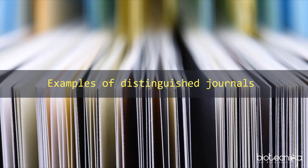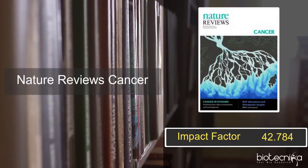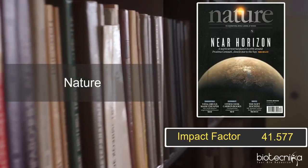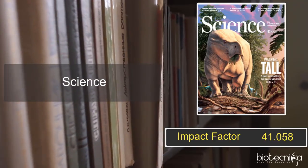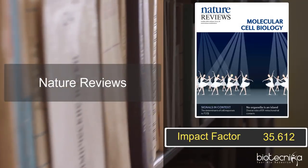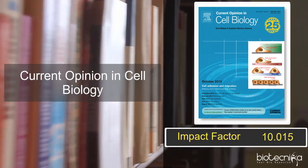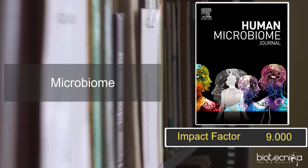Examples of distinguished journals that have showcased life science research include: Nature Reviews Cancer, Nature Reviews Immunology, Nature, Science, Nature Biotechnology, Nature Reviews Molecular Cell Biology, Trends in Biotechnology, Current Opinion in Cell Biology, Microbiome, and New Phytologist.